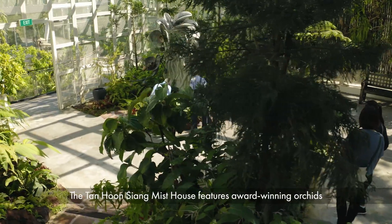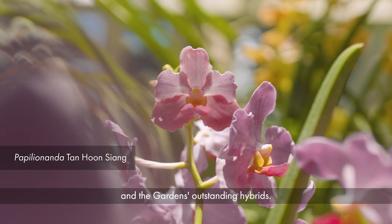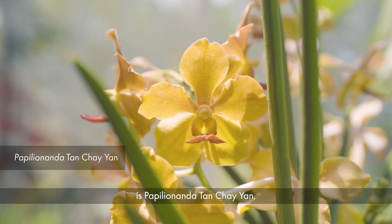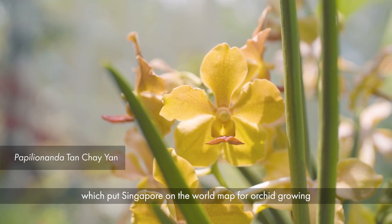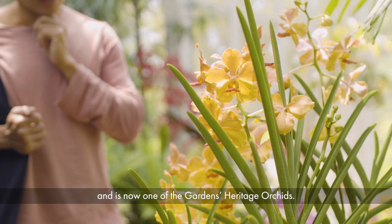The Tan Hunxiang Mist House features award-winning orchids and the garden's outstanding hybrids. One thing you shouldn't miss here is Papillonanda Tan Chae Yan, which puts Singapore on the world map for orchid growing and is now one of the garden's heritage orchids.